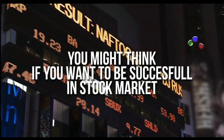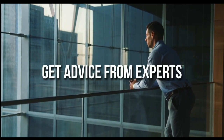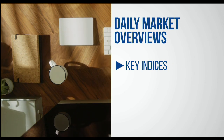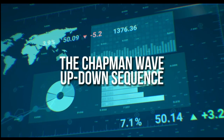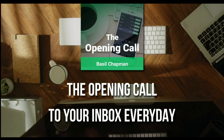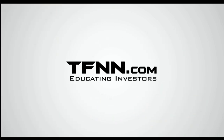You might think that if you want to be successful at trading in the stock market, you're going to need a crystal ball. But like any endeavor in life, before you decide it's impossible, get some advice from the experts. For daily market overviews that give you direction on the key indices, selective stocks and commodities, subscribe to the opening call newsletter at TFNN.com. The opening call newsletter is written by Basil Chapman, creator of the trading methodology known as the Chapman Wave. The Chapman Wave up-down sequence gives you an edge in identifying price turns, finding the peaks and valleys in stock prices. Get the opening call newsletter by Basil Chapman in your inbox every day. First-time subscribers also get a 30-day money-back guarantee.